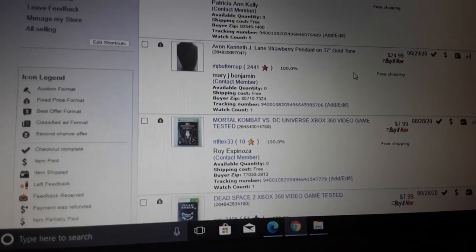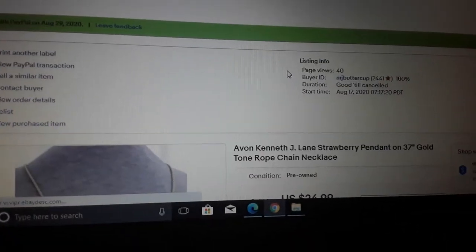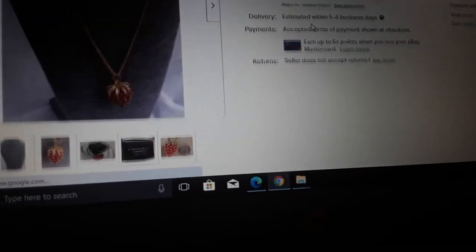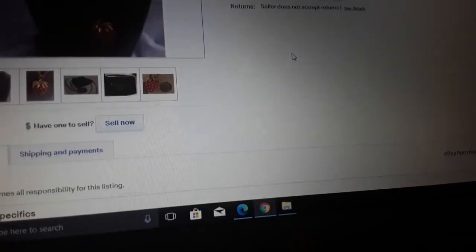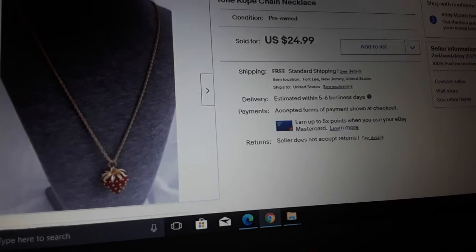You'd think — oh, J. Crew, who's gonna buy that? That's really new stuff, not a big deal. Anyway, moving on — Avon Kenneth J. Lane sherry pendant on a 37-inch gold-tone rope chain necklace. Kenneth J. Lane is why somebody bought it.